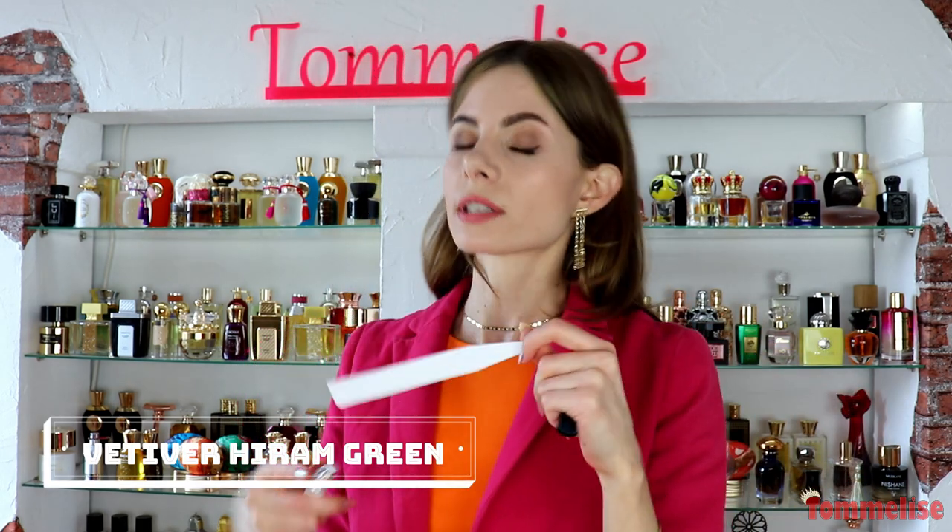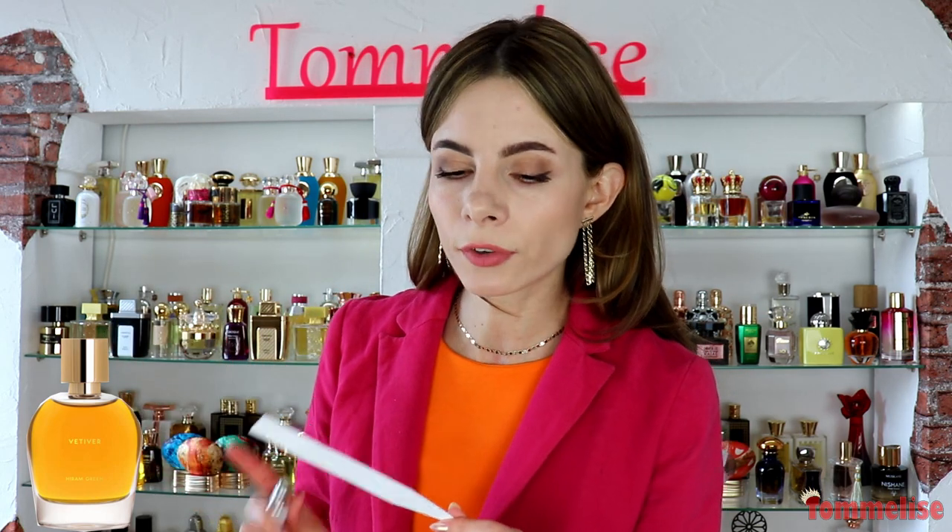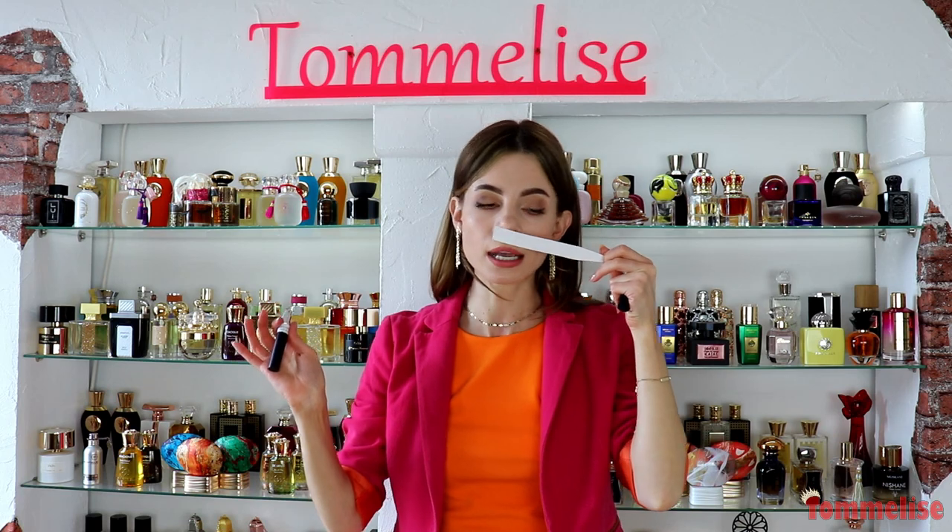The fragrance I was initially skeptical about but ended up liking is Hiram Green's Vetiver. It's not my favorite note, but lately I've been discovering a lot of great vetiver perfumes — let me know your favorite in the comments. I enjoy this one because it smells almost like woody honey. There's ginger, making it slightly spicy, and the vetiver is really smoky, but there's this wild, raw honey note that's just gorgeous. This brand creates natural fragrances, so if you like perfumes in that style, you might want to check it out.